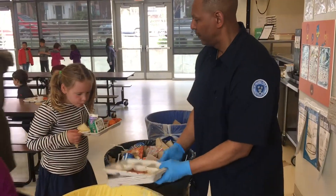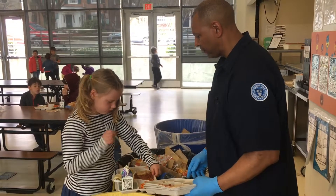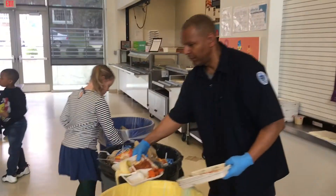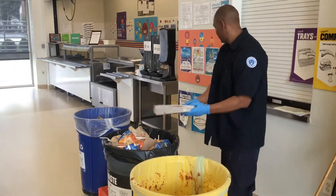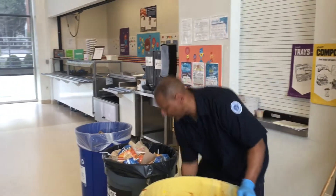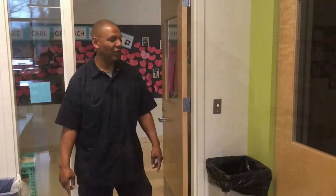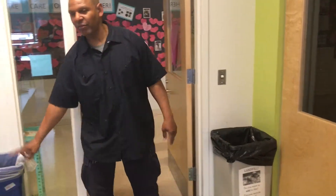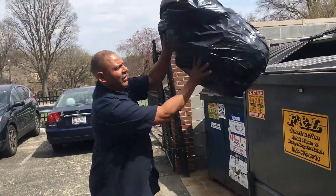Each day, Mann sorts mixed recyclables and cardboard in the cafeteria and kitchen, as well as organics for composting. Spent milk is collected in a liquid bucket for proper disposal, and trays are stacked to conserve bag space. School-wide, Mr. Bellamy's staff also collects paper from classrooms and common areas for recycling.